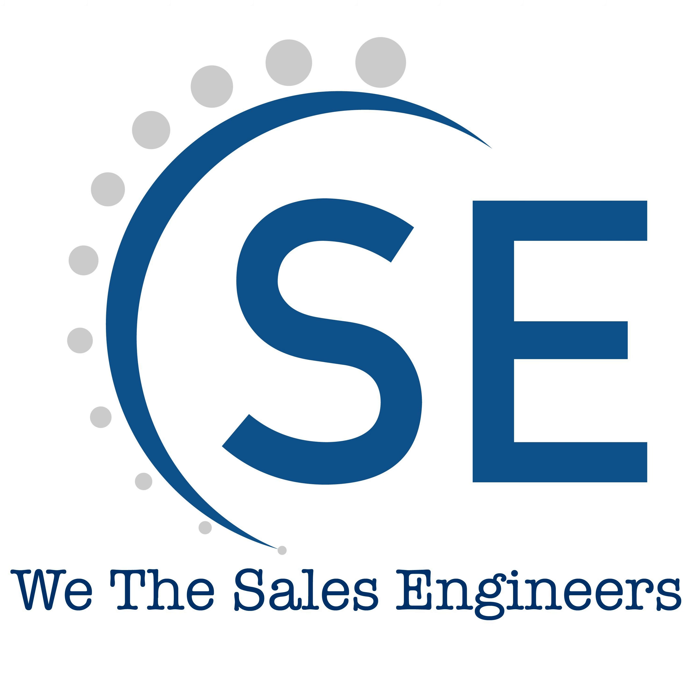This is We The Sales Engineers podcast, show 39. Welcome to We The SE's podcast, the show for sales engineers by sales engineers, with your host Ramzi Majaba.